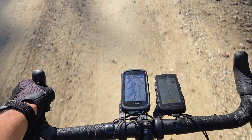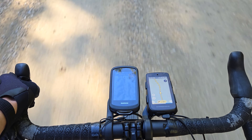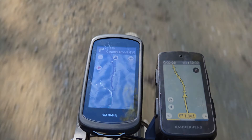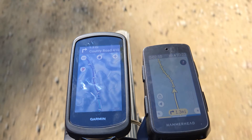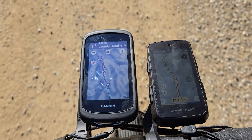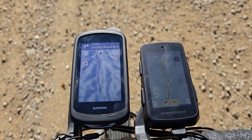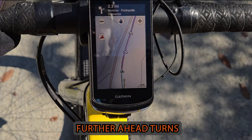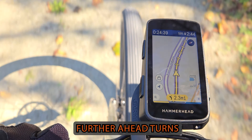A major difference is that Garmin adds contour lines and shaded relief to add depth to the map. Topo mapping is obviously very important for mountain biking and route planning. Unless I'm riding somewhere flat like Florida, the Karoo's map page is not useful to determine upcoming hills and valleys unless you're staring at the elevation graph. That said, the Karoo does do a nice job with a bright yellow line with arrows showing your route. The 1040 puts further-ahead turns at the top of the screen, and the Karoo has a yellow bubble at the bottom.